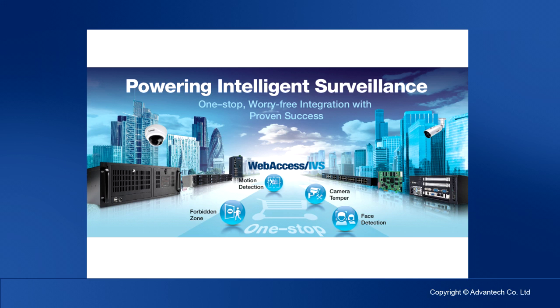In the last section, Advantech Storage Team PM Galen will introduce high-density capacity storage devices.